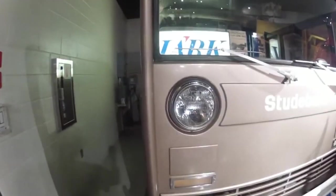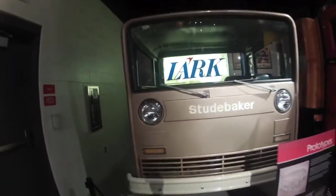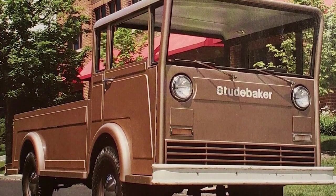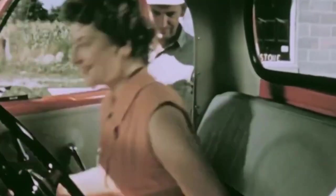What set this vehicle apart was its cab-over-engine configuration. Placing the engine directly beneath the cab was a strategic decision to maximize cargo space and maintain a compact overall footprint. This layout allowed for a spacious truck bed while keeping the vehicle's dimensions manageable for urban environments.